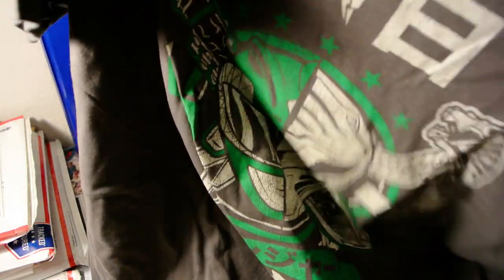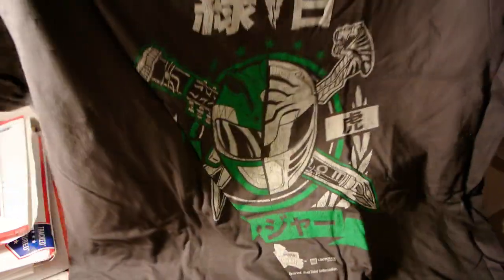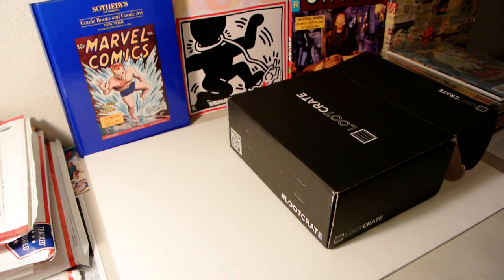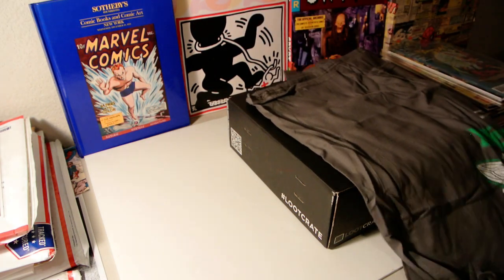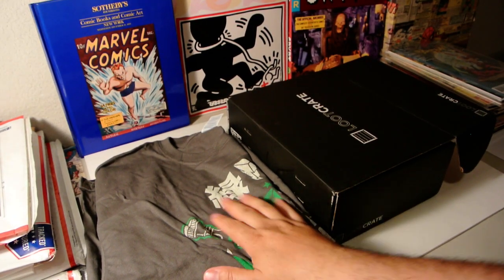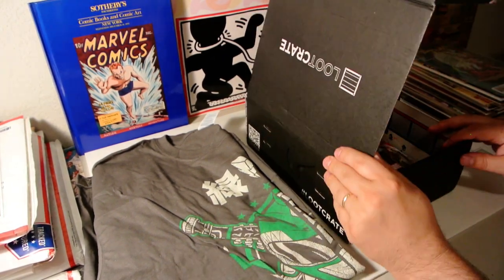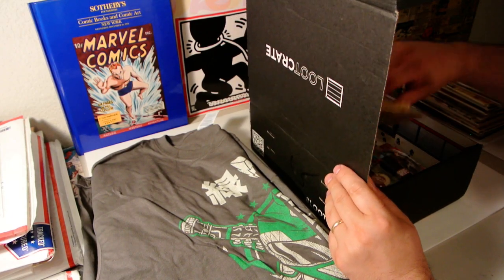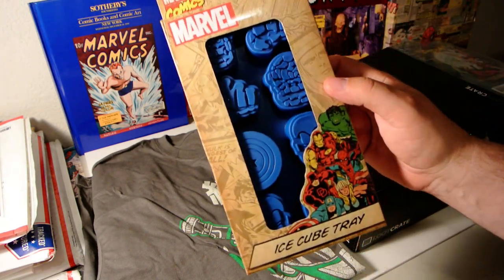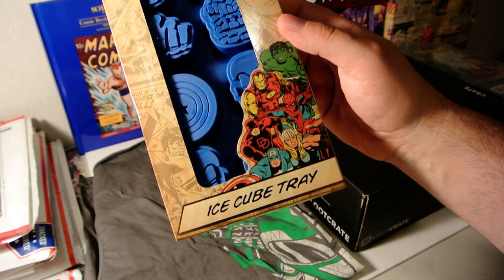I don't know what this is — it's Power Rangers. I'm a little old for the Power Ranger craze; that kind of started when I was already in college. So that's interesting. It's got a cool color on it though.